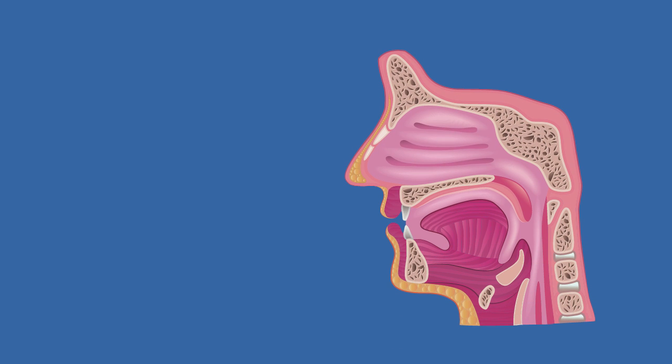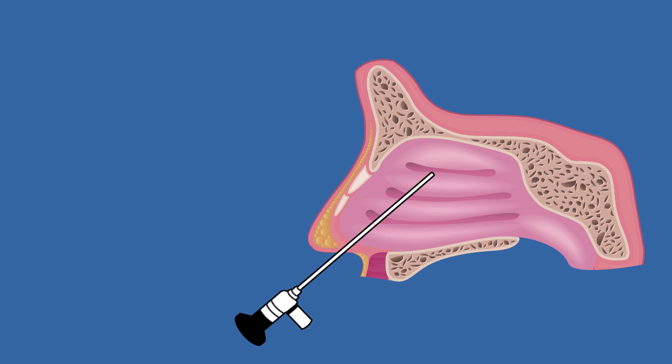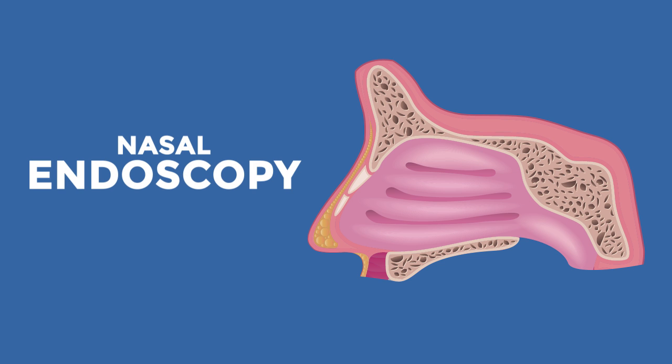The examination of the interior of the nose is done with a fiber optic instrument called a nasal endoscope. The procedure is a diagnostic examination of the nose during which the lighted endoscope is passed into the nose, giving Dr. Setliff important information about many issues.